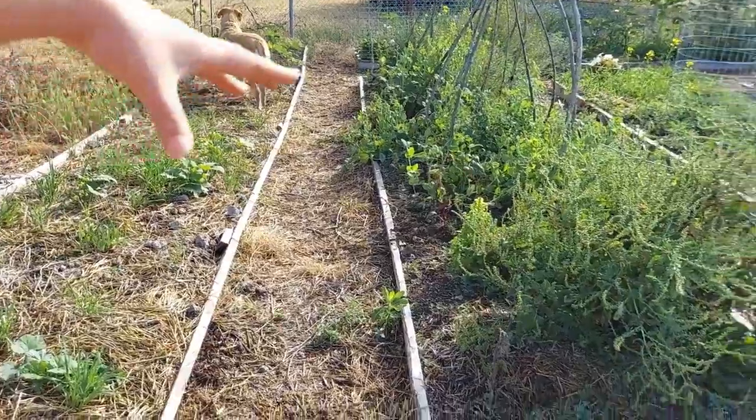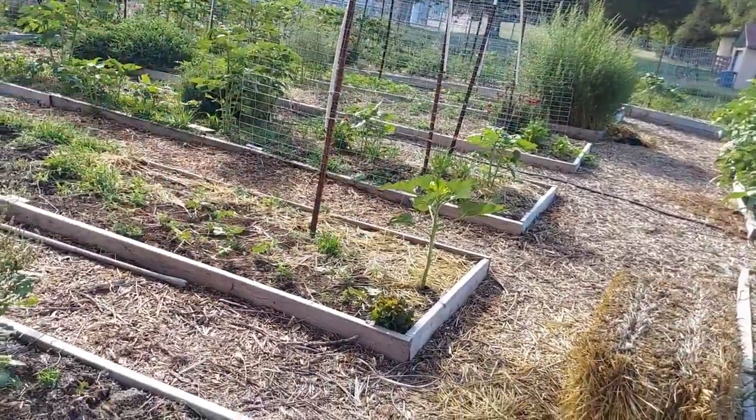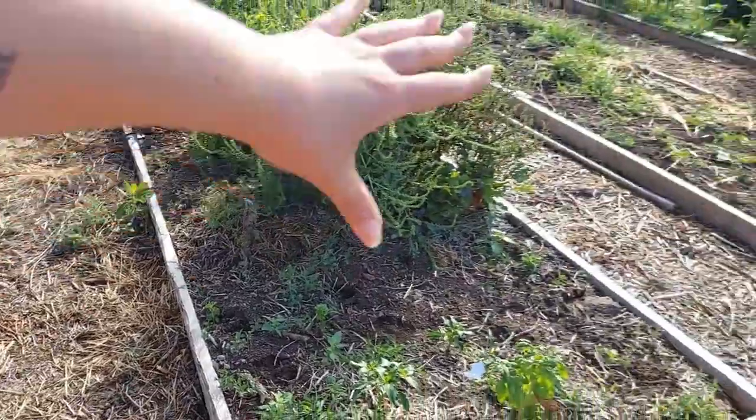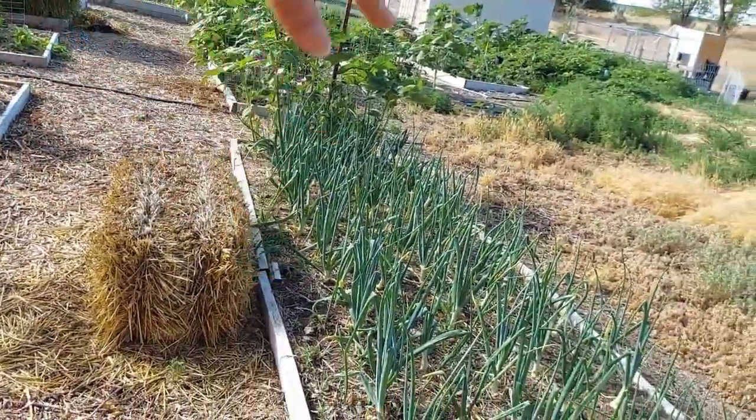So guys, we just went through this entire portion of the garden right here — these are nine beds total horizontally. Now we're going to move to the vertical beds this way.